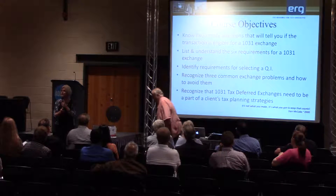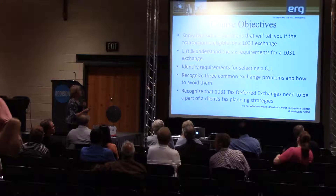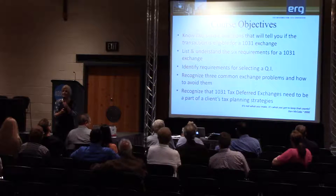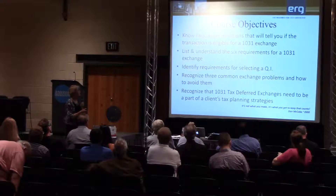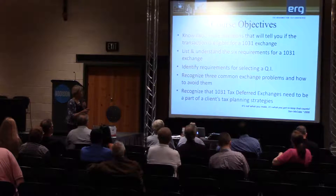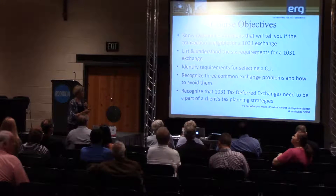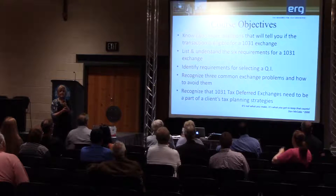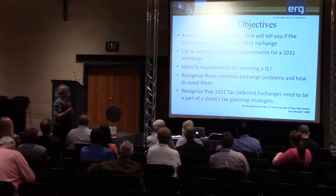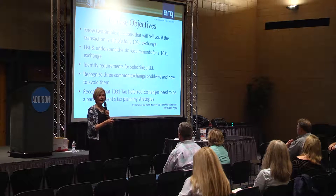We're going to list and understand the six requirements for a 1031 exchange. When you're dealing with the government, they're going to try to put you in a box — it's not a big box but it's a little box. We'll identify requirements for selecting a QI — qualified intermediary, that's what ERG is — recognize three common exchange problems and how to avoid them, and recognize that 1031 tax-deferred exchanges need to be part of a client's tax planning strategies. My boss Dan McCabe has been doing exchanges for 45 years; he's an attorney based in Denver. His famous saying: it's not what you make, it's what you get to keep that counts.